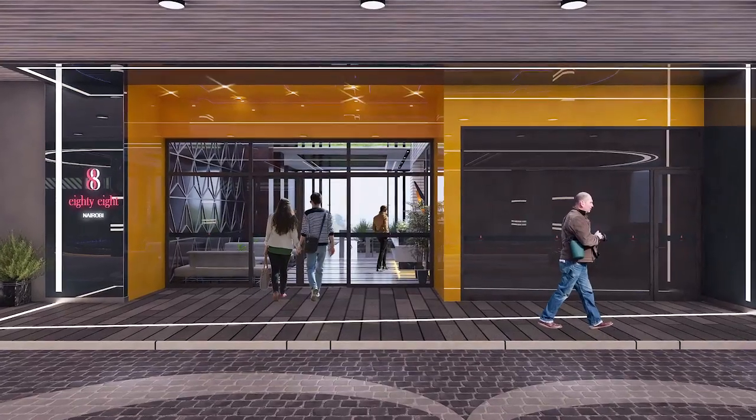Welcome to the fabulous new 88 Nairobi sales office. This is a temporary structure for two years. The entrance is designed in a similar style to the future reception. Come, let me show you inside.